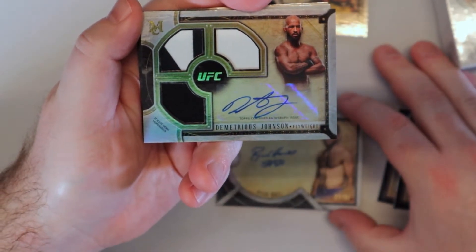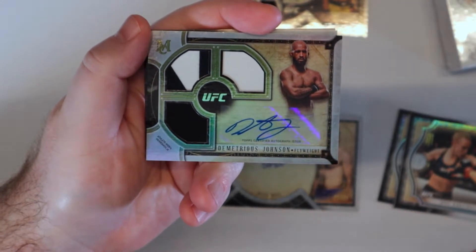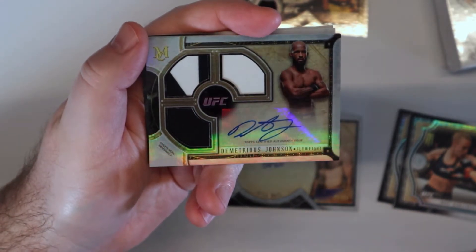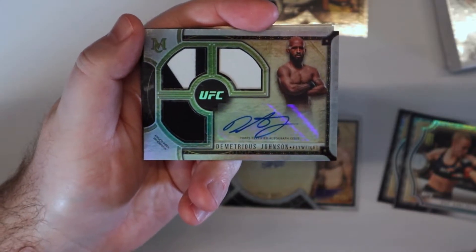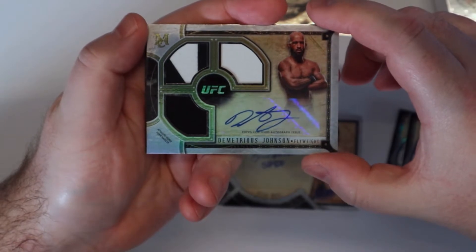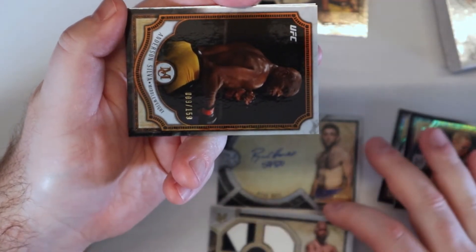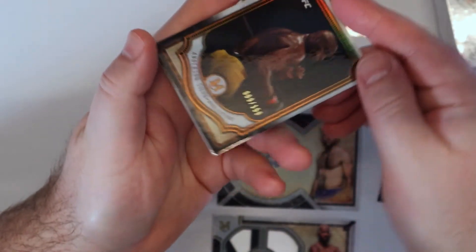All right, potentially the greatest flyweight of all time. I personally think he probably is — he's unbelievable, he's a stud. I'll put these down and I'll sleeve these when we finish up.